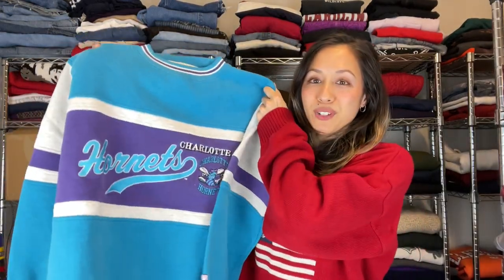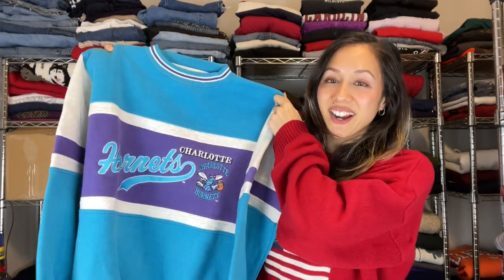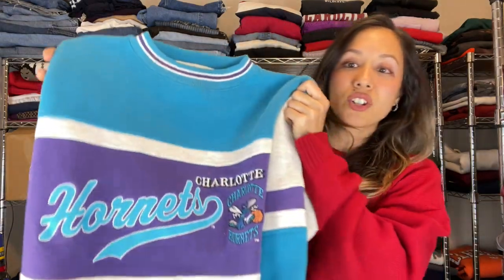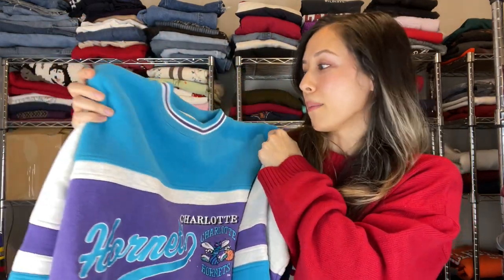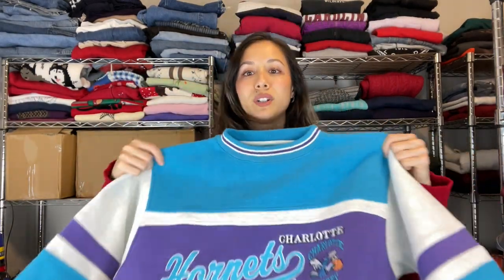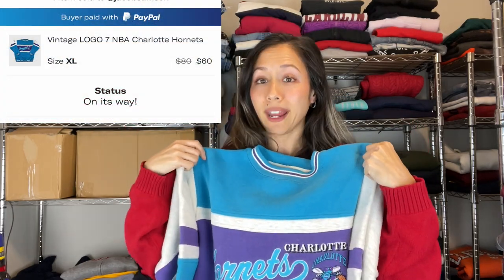Next we have this sweatshirt — some of you may have seen it in a previous video. It's a vintage Hornets sweatshirt from Logo Seven with a huge tag. I'm a little sad to see it go because it's such a nice sweatshirt. We accepted an offer for $60 — it was listed at $80 — but we thought it was a good deal plus shipping.